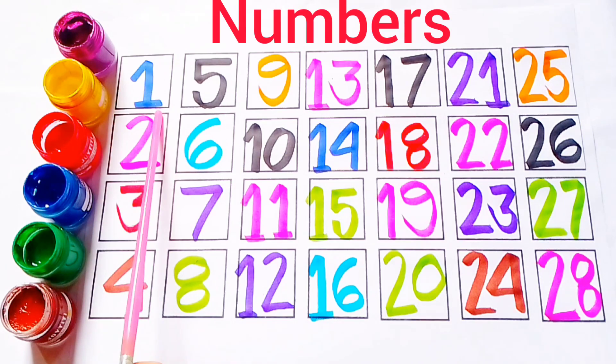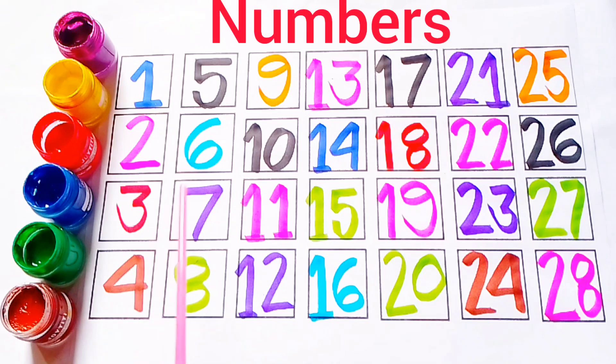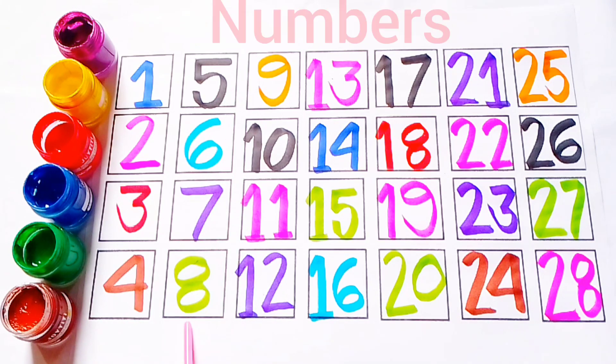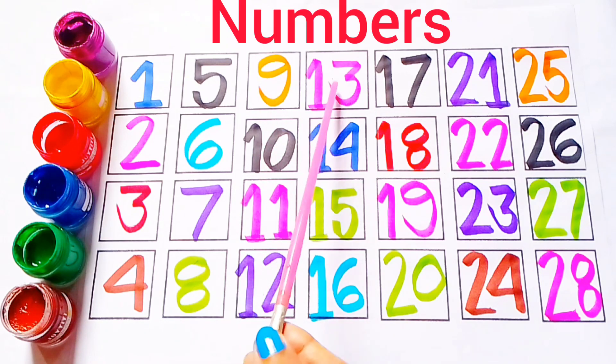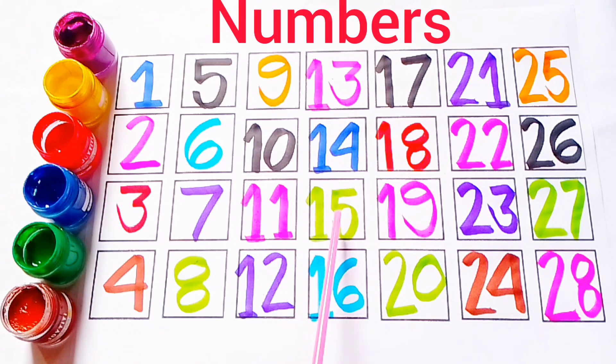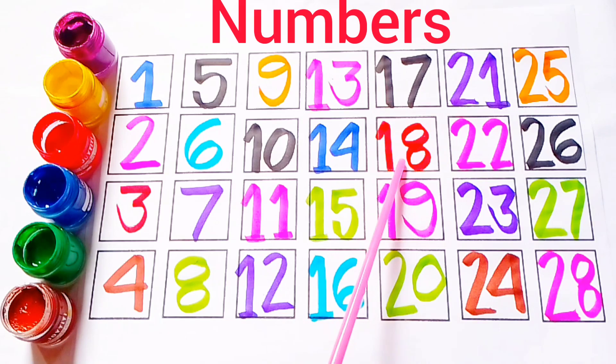Counting: 1, 2, 3, 4, 5, 6, 7, 8, 9, 10, 11, 12, 13, 14, 15, 16, 17, 18, 19, 20.